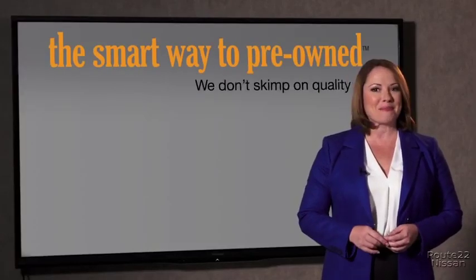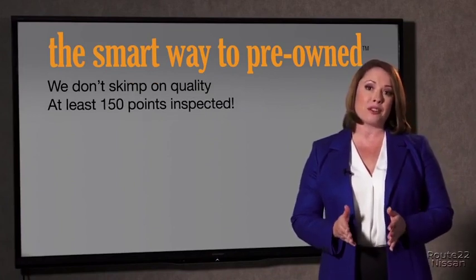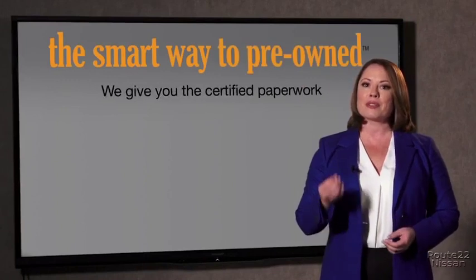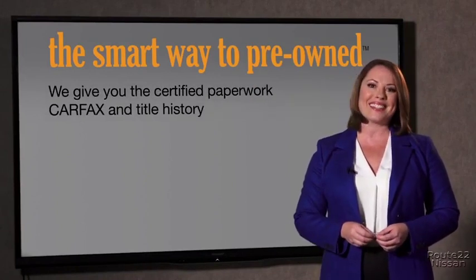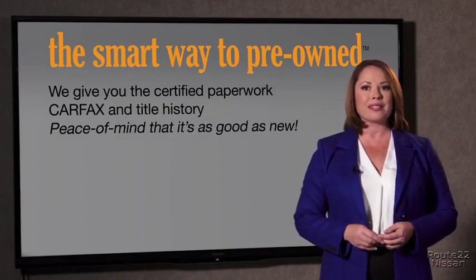That's why we don't skimp on quality. All of our pre-owned vehicles go through at least a rigorous 150-point inspection, checking more than just brakes and tires. The best thing I like about smart way to pre-owned, besides the great price I got, is that I know I bought a good car. Why should you worry if the odometer's been rolled back, or you're the victim of a salvaged or rebuilt vehicle, or worse, a washed title? We give you the certified paperwork, along with the car facts and the title history, providing you with the peace of mind that your certified pre-owned is as good as new.